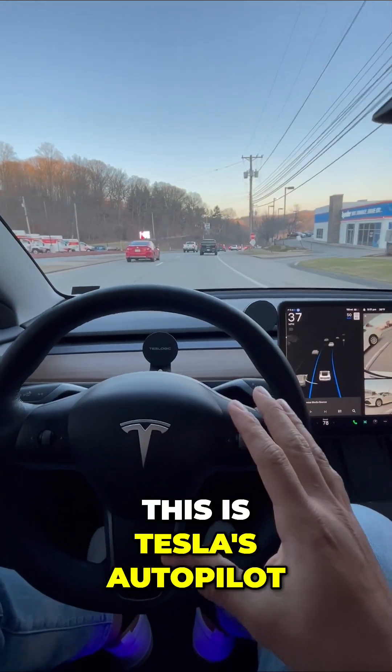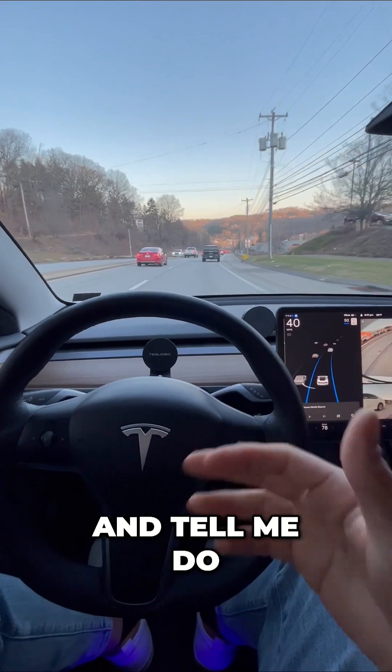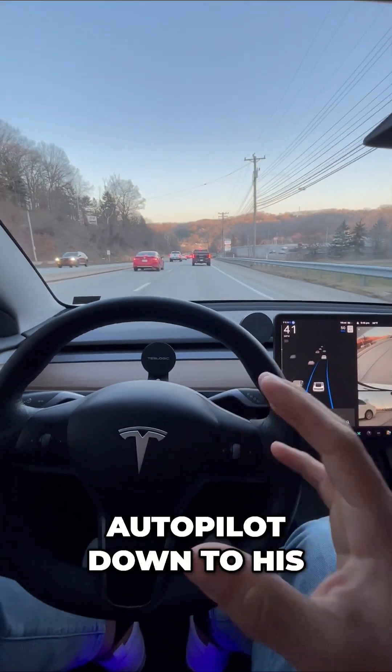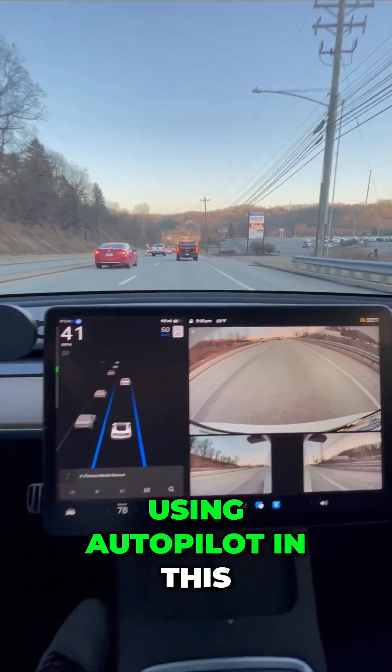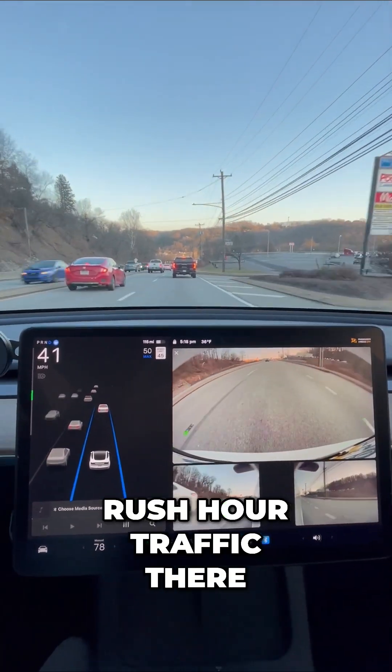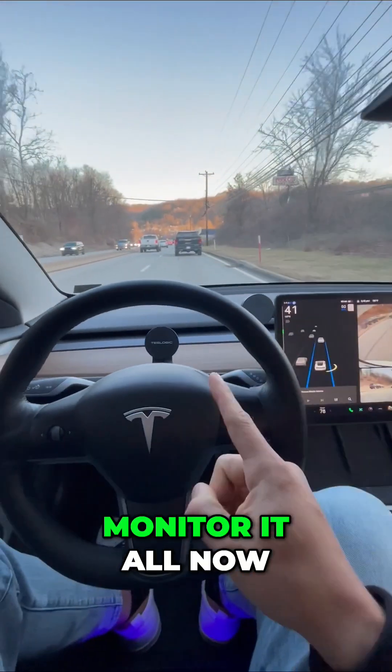This is Tesla's autopilot and the results are shocking. Watch this video and tell me, do you think Tesla has autopilot down to a science? Well, it sure seems like it. I'm using autopilot in this rush hour traffic. There are a ton of vehicles on the road and my Tesla is using the cameras to monitor it all.